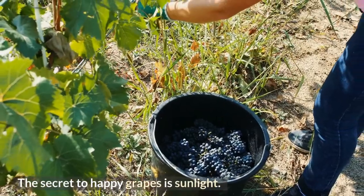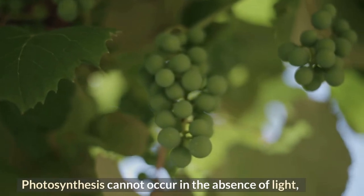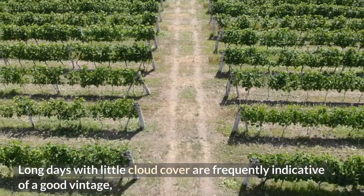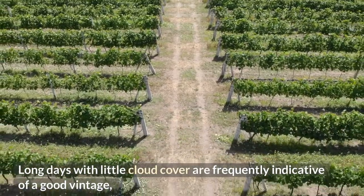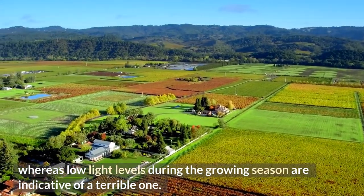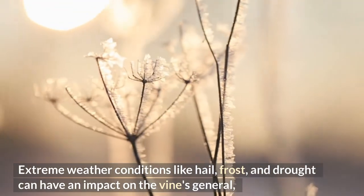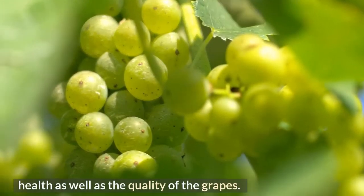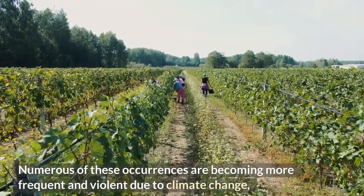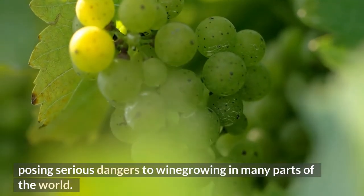The secret to happy grapes is sunlight. Photosynthesis cannot occur in the absence of light, and vines cannot produce enough energy for the growth of grapes. Long days with little cloud cover are frequently indicative of a good vintage, whereas low light levels during the growing season are indicative of a poor one. Extreme weather conditions like hail, frost, and drought can impact the vine's general health and grape quality. Numerous such occurrences are becoming more frequent and violent due to climate change, posing serious dangers to winegrowing in many parts of the world.